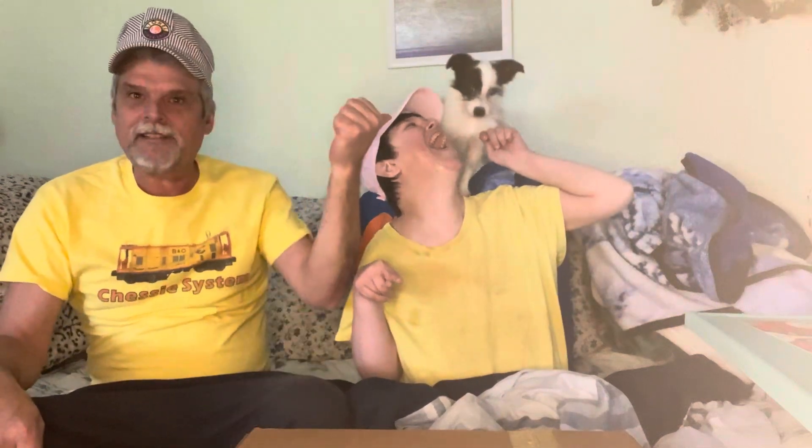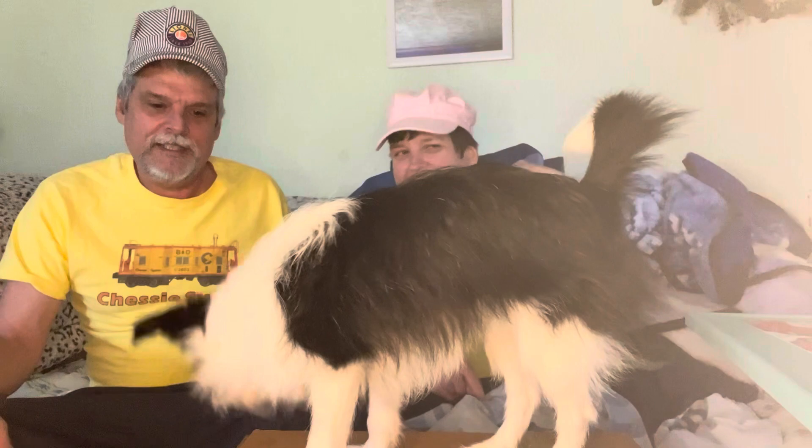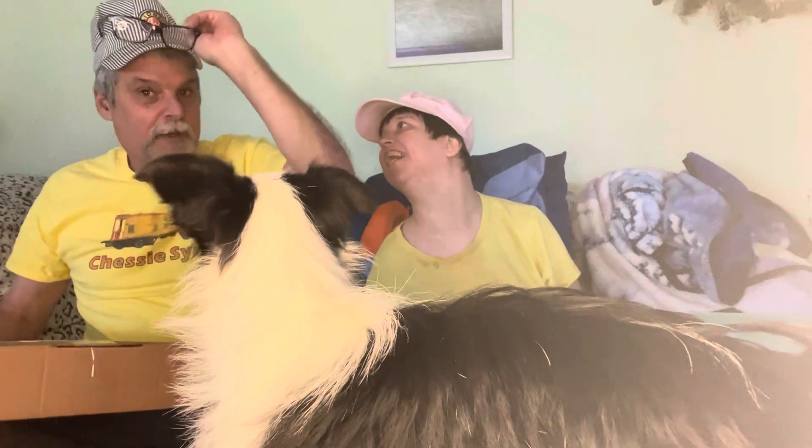Hey, YouTube friends, me and Aaron are back, and Lassie. Do you guys like Spike or Lassie? I like calling her Spike. I really wanted to call her Speck, like Pee-wee Herman's dog. Okay, well, what we got here is something from — something for the Pittsburgh train.